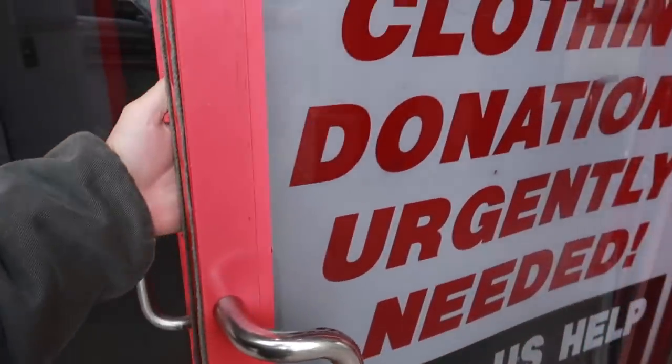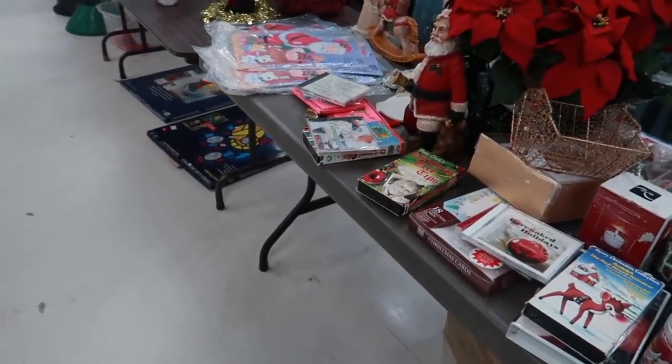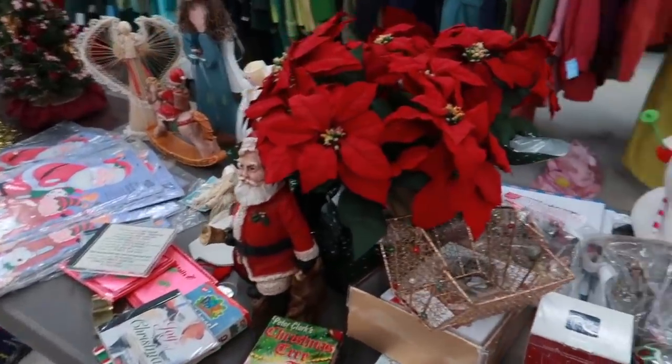This place is always difficult to find a cart. There's a lot of Christmas stuff and a lot of ceramics in here.